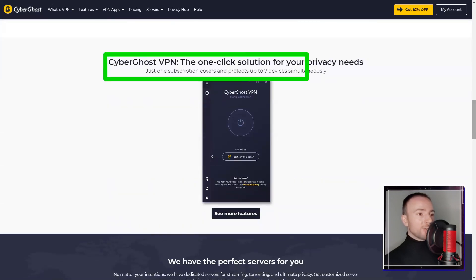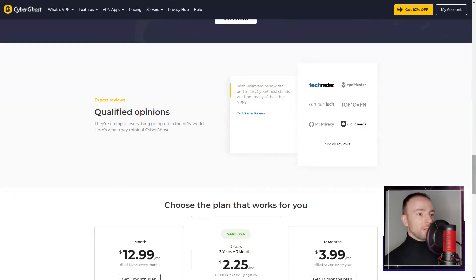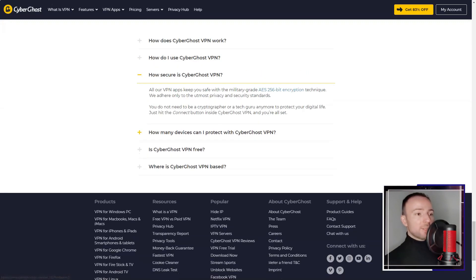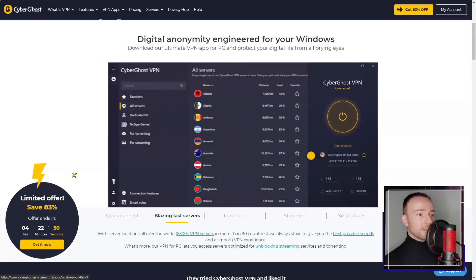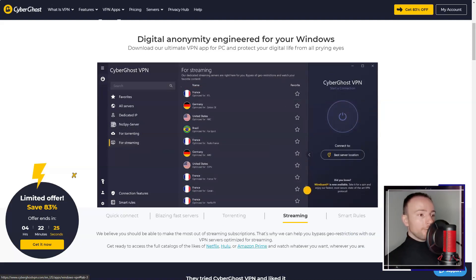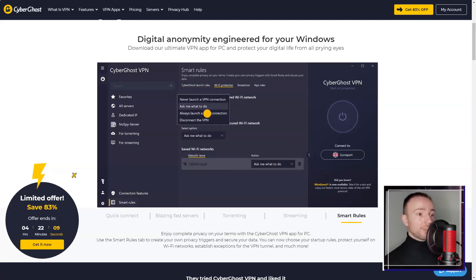CyberGhost. In a world where online privacy is a luxury, I found myself in search of a VPN service that not only prioritizes user privacy and security but also provides a seamless and secure browsing experience. After much research and consideration, I decided to give CyberGhost VPN a try, and I must say it did not disappoint.